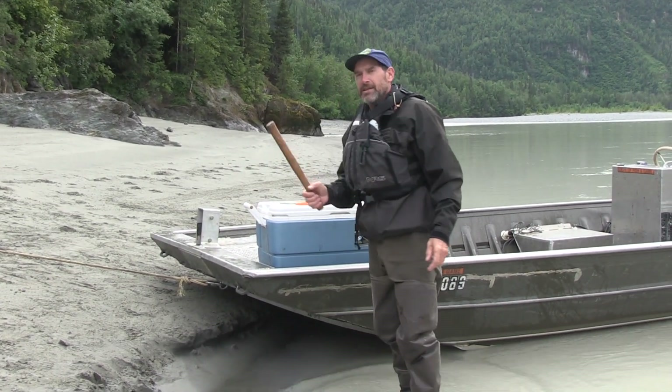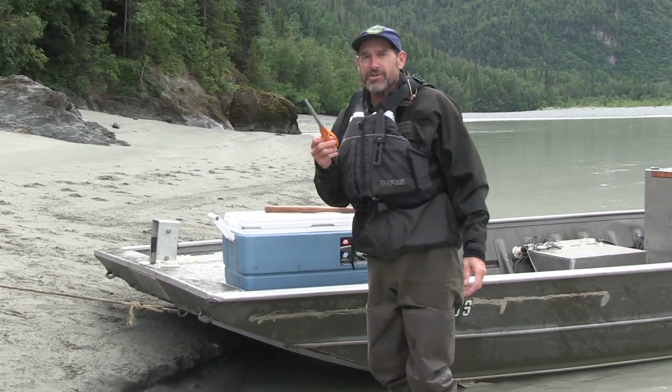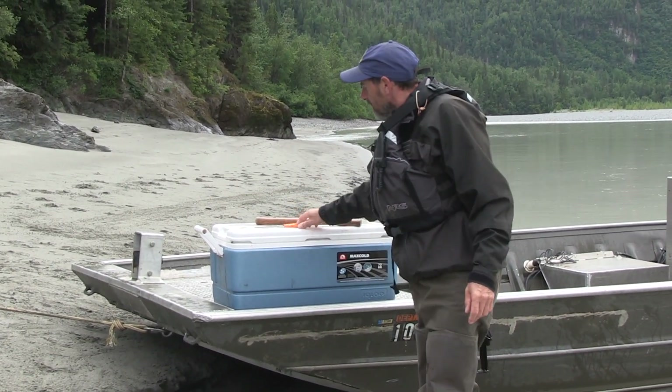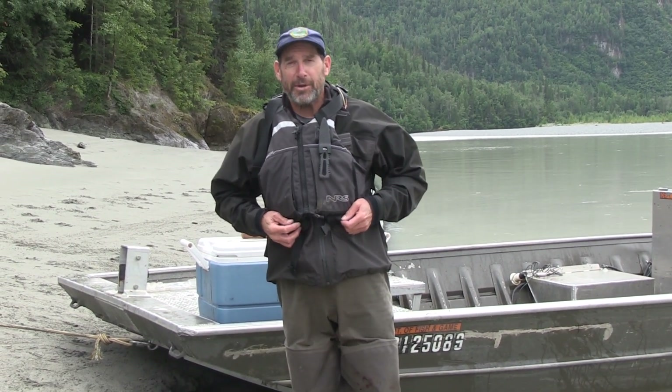You'll also need a fish whopper stick, scissors to clip the fins, and a cooler to keep your fish in. Also, whenever you're dipnetting at Chitna, you need to have your sport fishing license and your personal use fishing permit on your person at all times. And since you're fishing out of a boat, you should always be wearing a PFD.